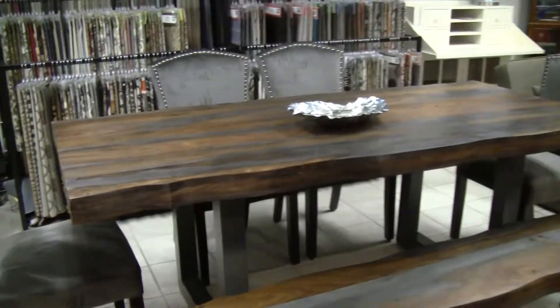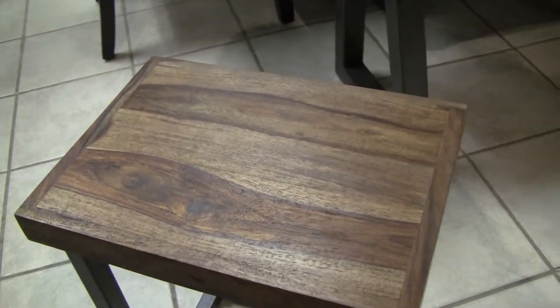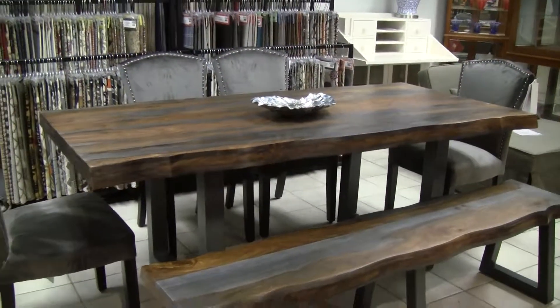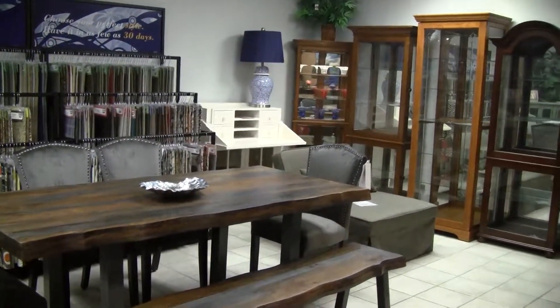It also comes in the natural sheesham, which is shown here. We have this on a little side table that you can put next to your sofa — it's an occasional table. Those are the two types of sheesham wood, and they're both available in this style of table.